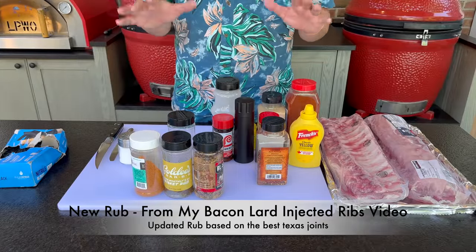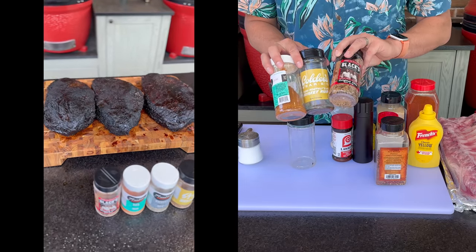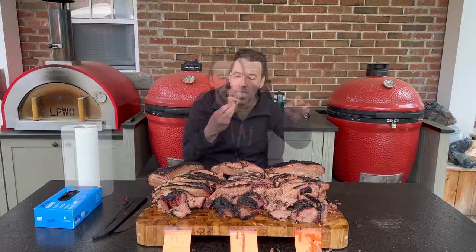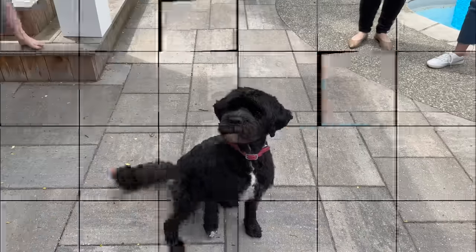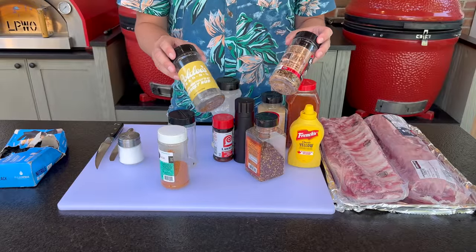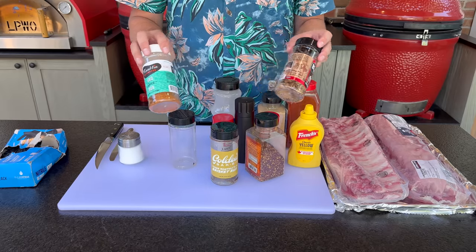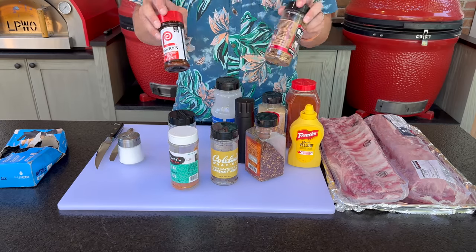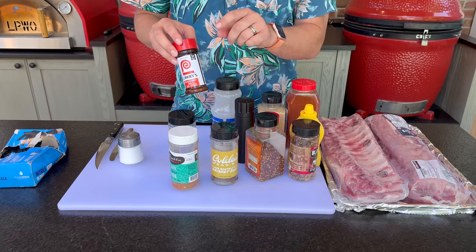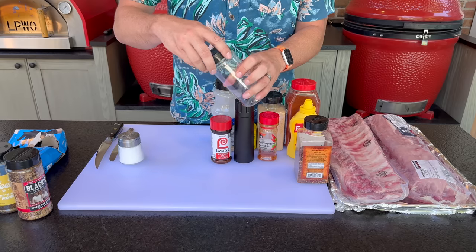There's a lot going on up front but don't worry, we're not going to use everything. In my Texas Rub Showdown I put three of the most popular Texas barbecue joints head-to-head: Black's, Goldie's, and Franklin's. In the taste test, even though Black's won, there was a little bit of each rub that we really liked — some of the salt-forward flavors and red chili flakes from Black's, a stronger pepper and Lowry's flavor from Goldie's, and Franklin's two-part rub which has a citric acid flavor. If you're using any of those three, you're off to a great start.